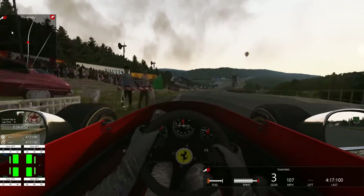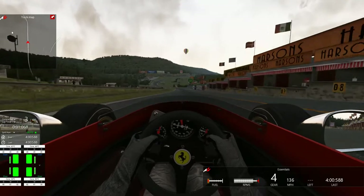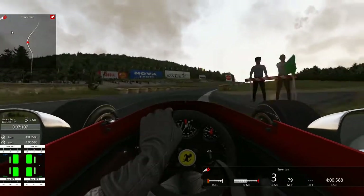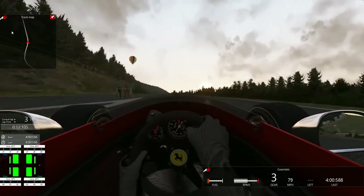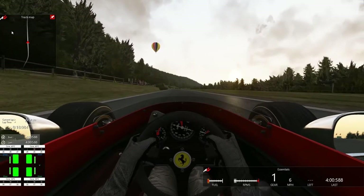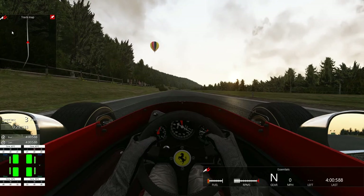Terrible exit in that corner there — you can see the lovely river to the side of us as well. So that's a lap of classic Spa-Francorchamps in a 1967 Ferrari. We set a lap time of about four minutes flat, which is not the best lap time in the world, but I'll take it in this car. It's a terrifying experience.